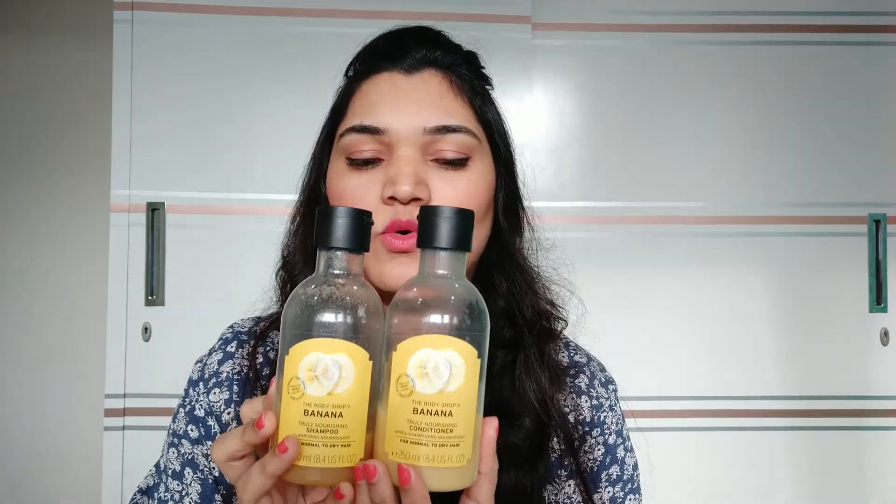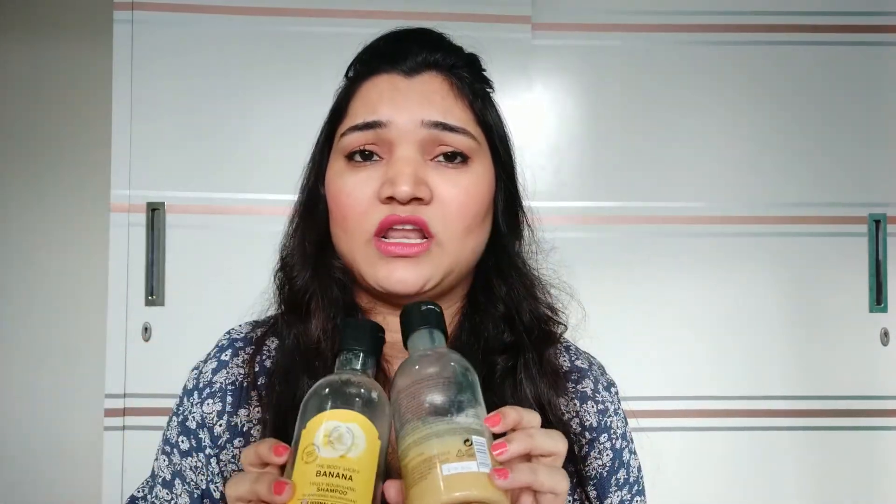Next is from the Banana range — this is a conditioner and this one is a shampoo. I use both of these as a combo. My hair is very soft, frizz-free, it looks shiny and good. The feel and touch are very good. So I will definitely recommend using this.